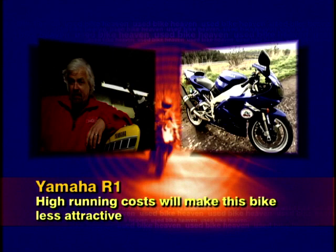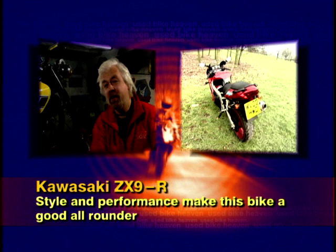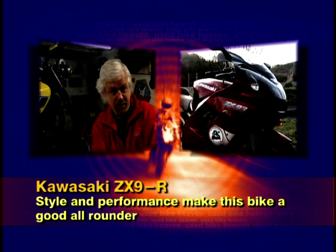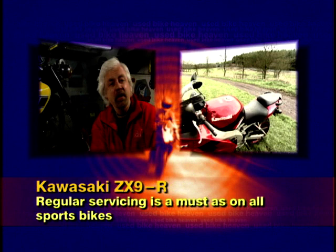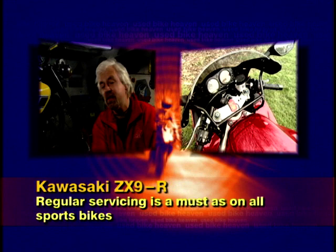Rod's recap on the ZX9R: a good solid all-rounder with more than enough performance for the average road rider. More comfortable than the R1 and less uncompromising, but it doesn't lack in the style stakes. At £4,995 it's sensibly priced and the youngest of the three bikes tonight. It comes with a data tool alarm and rear hugger as useful extras. It needs regular servicing — brake callipers can seize and valve clearances need checking. It also has a heritage dating back to Cliff and Sue's original GPZ 750.